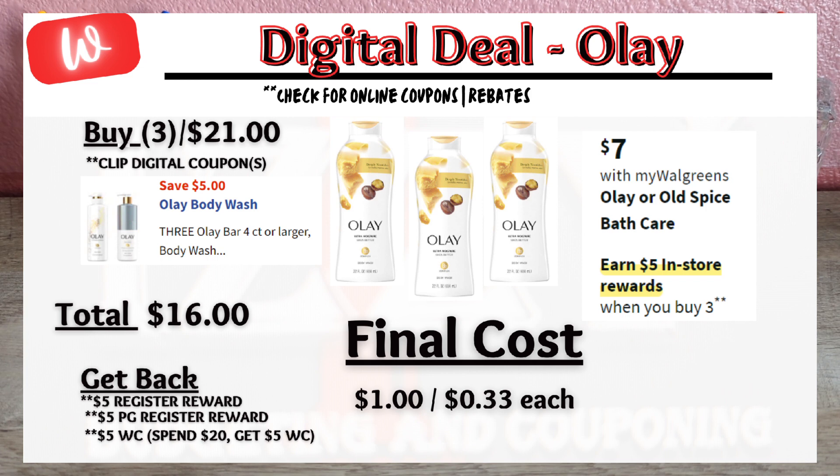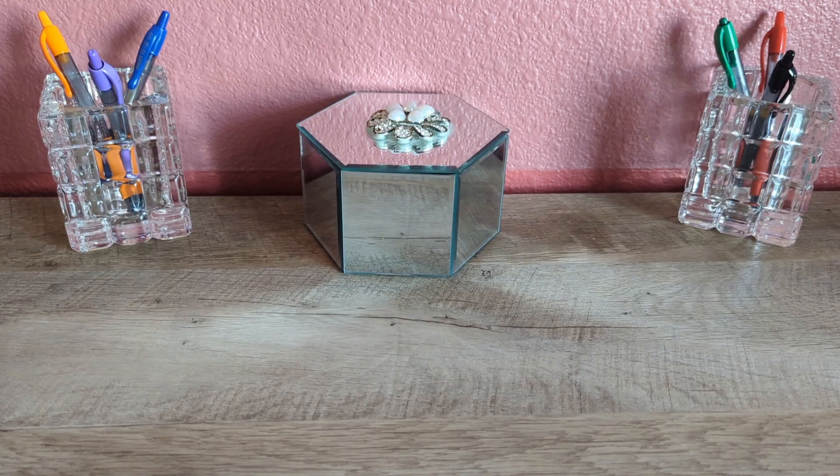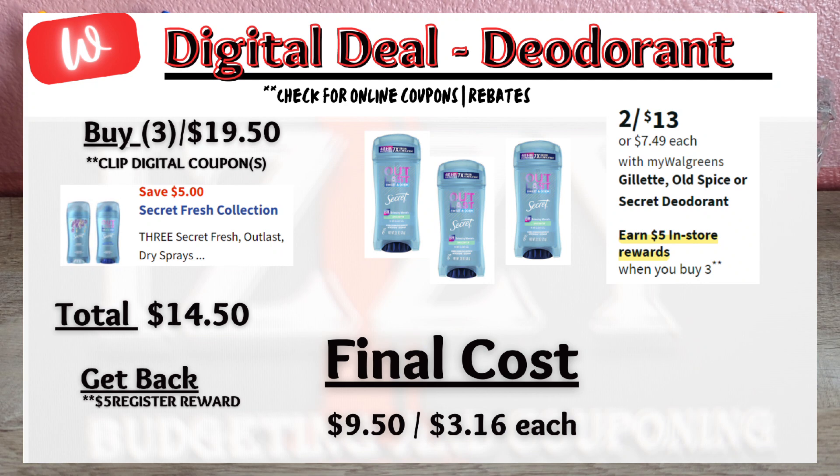You can utilize that $5 P&G register reward in the transaction and still get back the $5 register reward for the promotion and the $5 P&G register reward again — this is because you can roll a register reward when it's a manufacturer coupon. In a separate transaction, the deodorant promotion is on sale two for $13, so when you buy three it totals $19.50. Click on the $5 off digital coupon, pay $14.50 out of pocket, and get back that $5 register reward, making the final cost $9.50 or $3.16 each.